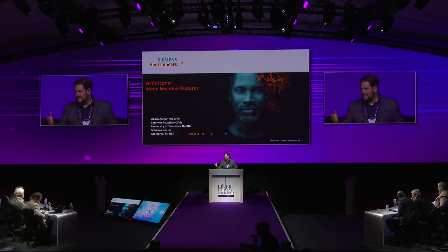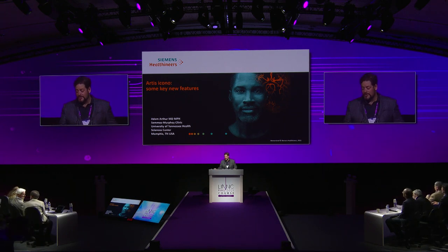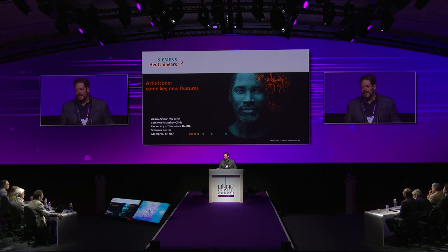We've talked about technique and equipment, but probably none of it is as important as what Professor Murray just said: training. And of course imaging, because everything we do we must be able to see — we must be able to know what we're treating.